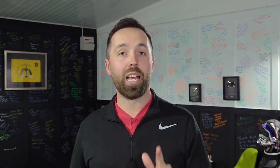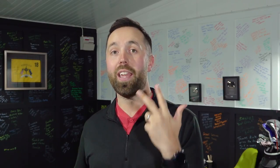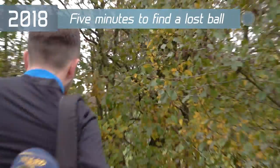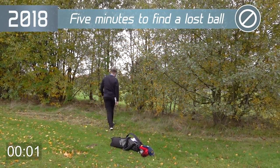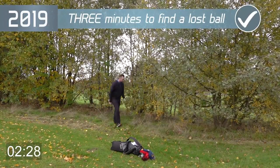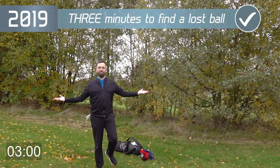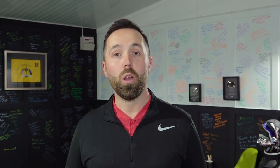When you are looking for your golf ball, the time allowed has changed. It used to be five minutes — it's now been reduced to just three minutes. So make sure when you go looking for your golf ball, you check your watch so you don't break that rule. The advantage is this should hopefully speed up the pace of play. The downside is you might lose a few more golf balls because you don't get the full five minutes anymore. I think this is a really good rule though — only three minutes to look for a lost ball.